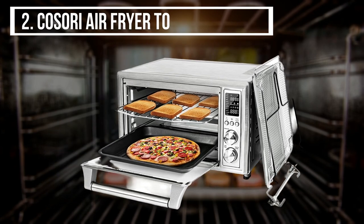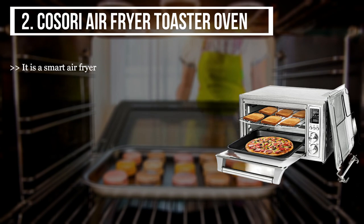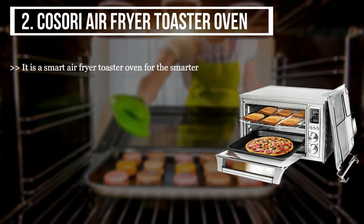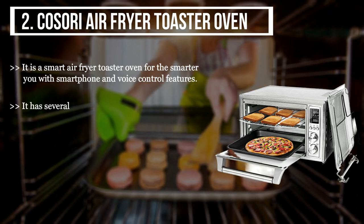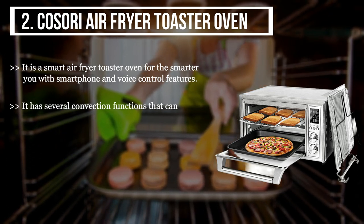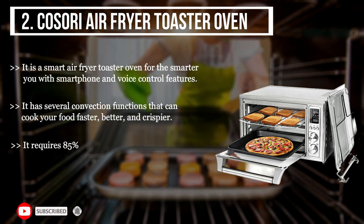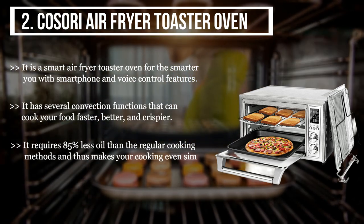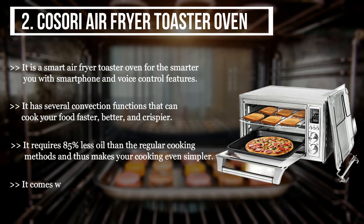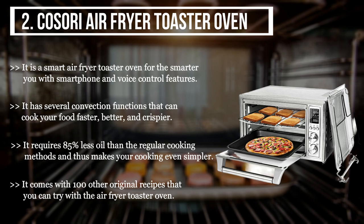The second product we have is the Kasori air fryer toaster oven. It is a smart air fryer toaster oven for the smarter you, with smartphone and voice control features. It has several convection functions that can cook your food faster, better, and crispier. It requires 85% less oil than regular cooking methods, making your cooking even simpler. It also comes with 100 original recipes that you can try with the air fryer toaster oven.